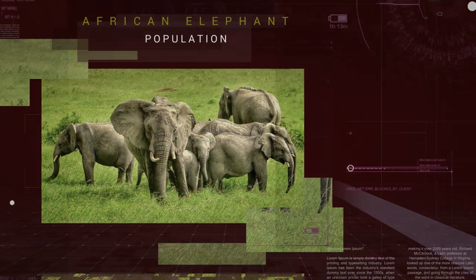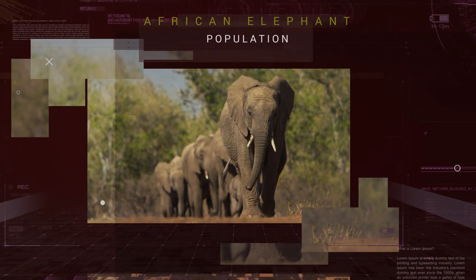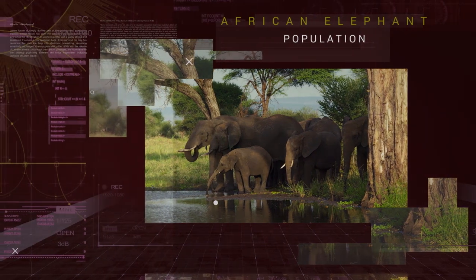The African Elephant population is estimated at around 470,000 individuals; however, numbers in the last century were estimated to be between 3 and 5 million.